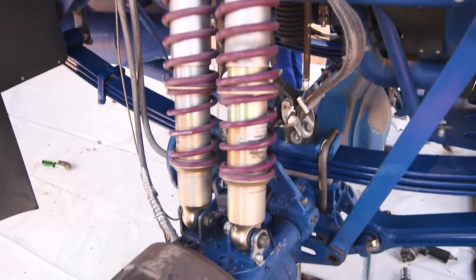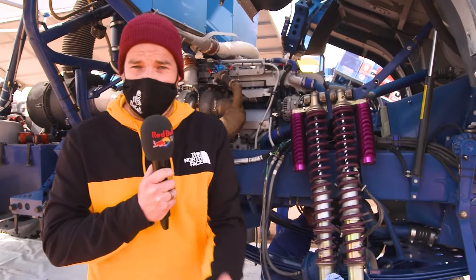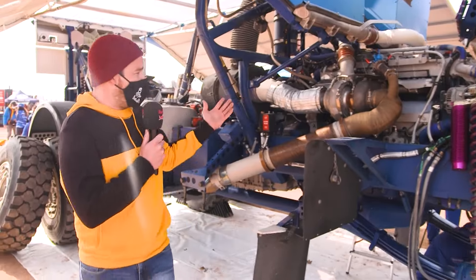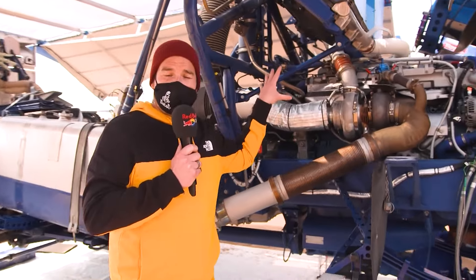It weighs about 10 tons in total. Starting at the front, there's a huge suspension system — it's a double strut system which is supported by a leaf spring. You need all that support because often these trucks are in the air and they come slamming down in the middle of a stage.